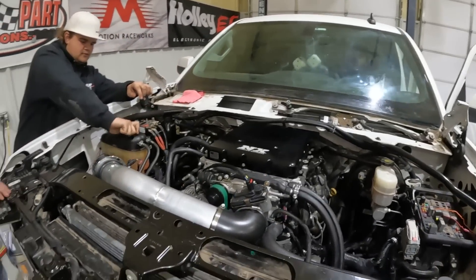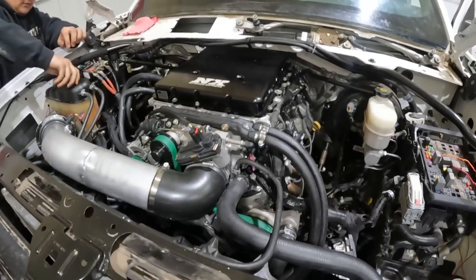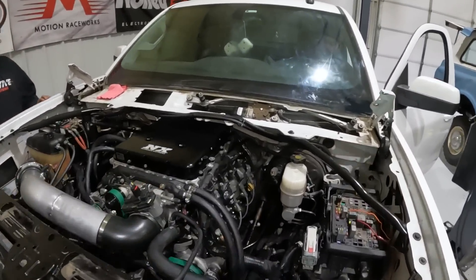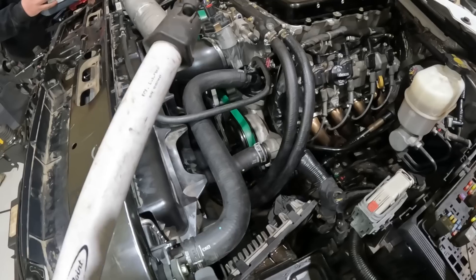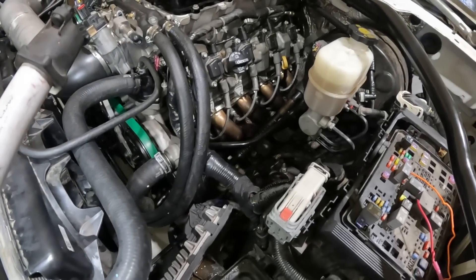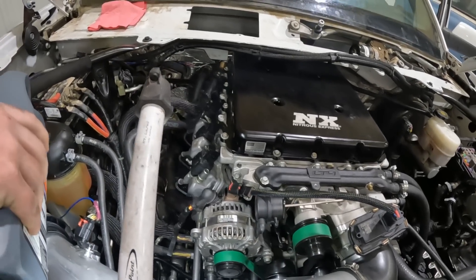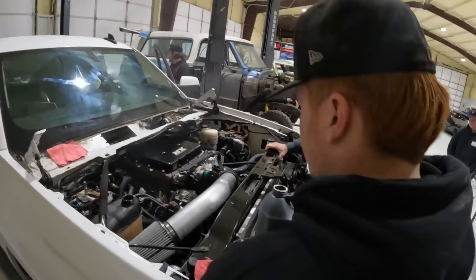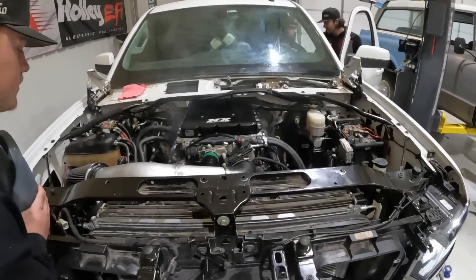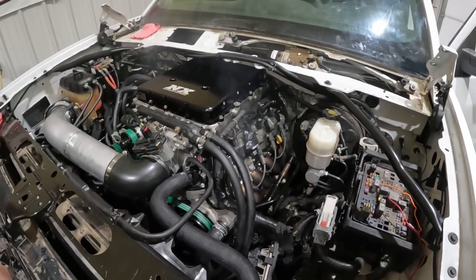Here we go. They won't put the lid on yet — it's still going to need more tuning. They go through the startup procedure, checking fluids and systems as they get ready to fire it up again.